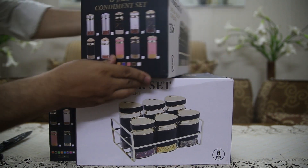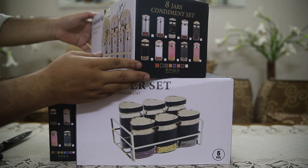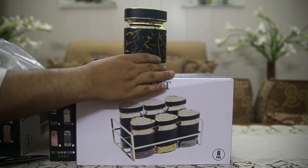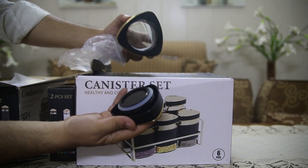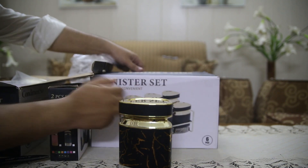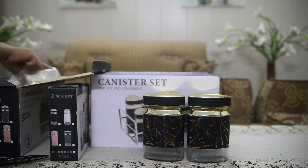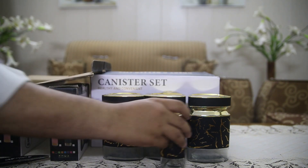Luxury Condiment Set 8-Piece and 2-Piece Collection with Stand. We're excited to showcase two luxurious and high-quality condiment sets that add elegance and functionality to any kitchen or dining table. We'll be unboxing and reviewing the 8-Piece Condiment Set Item No-1014, featuring three large jars, five small jars, and a beautiful stainless steel golden stand, as well as the 2-Piece Condiment Set Item No-L-1005 with a sleek plastic and steel stand. Both sets are made in China and are designed to bring both luxury and durability to your home.